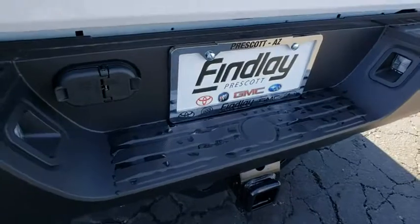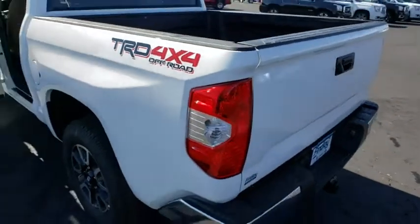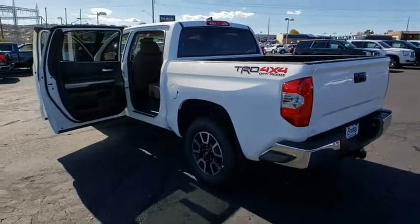The Tundra is the perfect mix of power and efficiency. This vehicle has less than 100 miles. Here are some of this vehicle's great options.